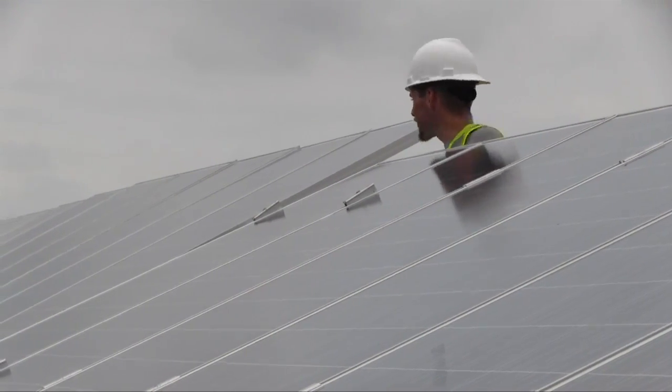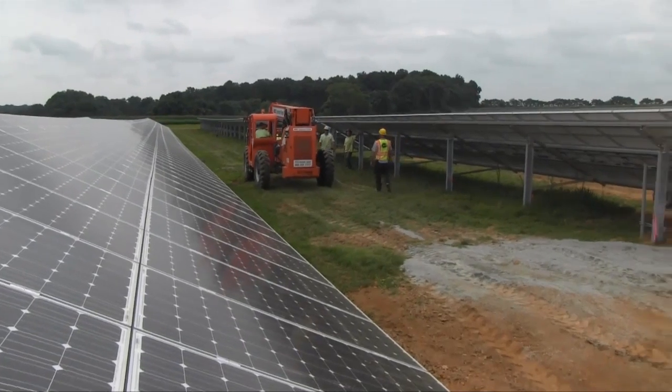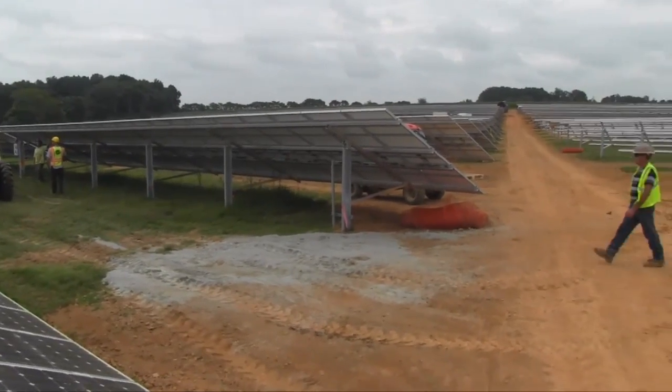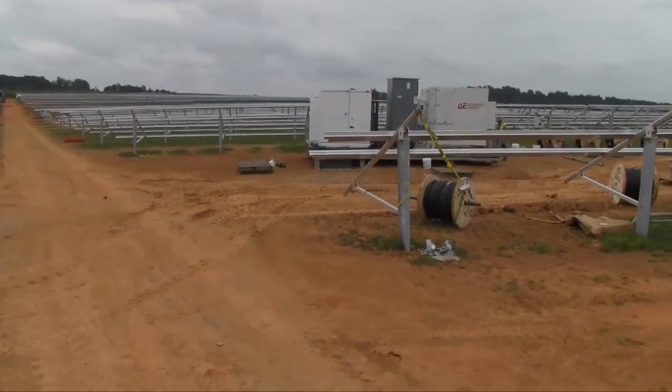The developers on the site are Community Energy Solar out of Radnor, Pennsylvania. The site is roughly 30 acres and has an east array, a center array, and a west array.